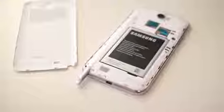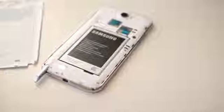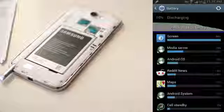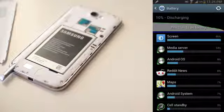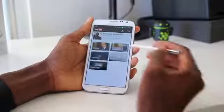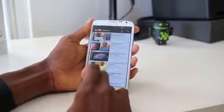Right next to that S Pen in the body is the second-largest battery in any phone, coming in at 3100 milliamp-hours. I tried to kill it for a full day — unsuccessfully. After constant use with six and a half hours of screen-on time over 22 hours, it still wasn't dead — 10% left at 11:25 PM. Very, very impressive battery life on this thing.